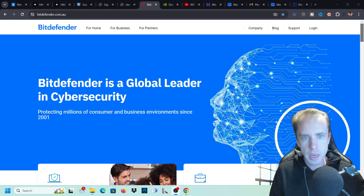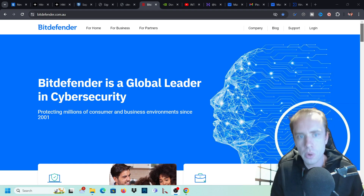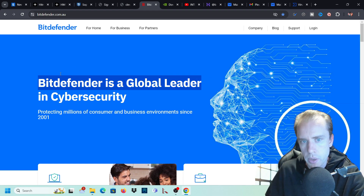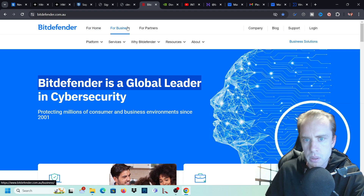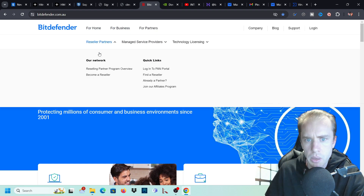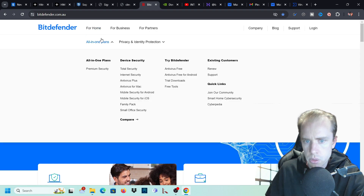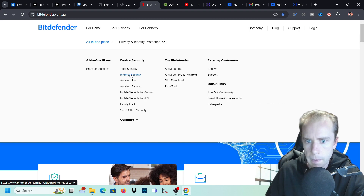Hi guys, welcome to the channel. Today's video is going to be a review on Bitdefender - the Bitdefender internet security. As you can see here, Bitdefender is a global leader in cybersecurity. They have home products, business products, and you can partner up if you want. So let's just go over what I use, which is the total security and the internet security.